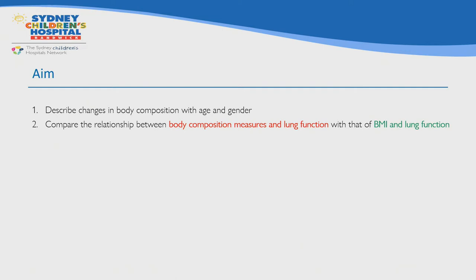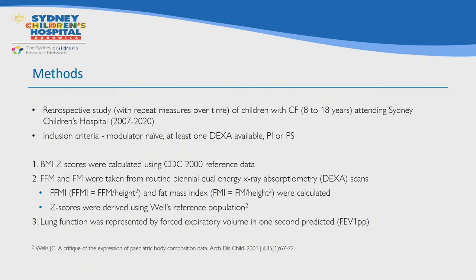The aims of this study were twofold: first, to describe changes in body composition with age and gender using DEXA; and second, to compare the relationship between body composition measures and lung function with that of BMI and lung function. Children attending Sydney Children's Hospital have routine DEXA scans every two years from age 10, or earlier if clinically indicated. Since 2007, we've also been able to provide comprehensive body composition data along with our reports.